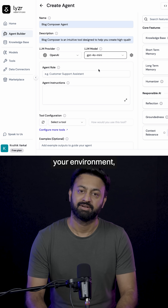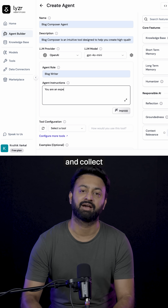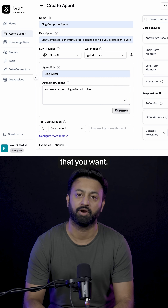Step one: set up your environment, configure your agent, and collect all the data points that you want.